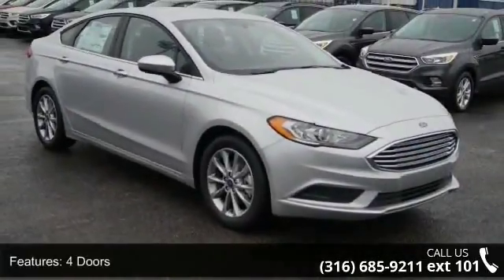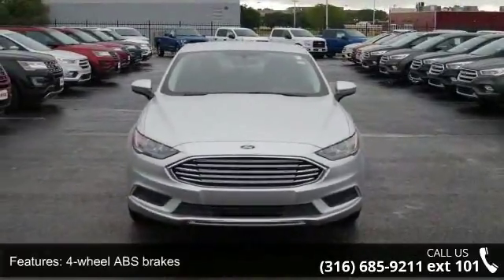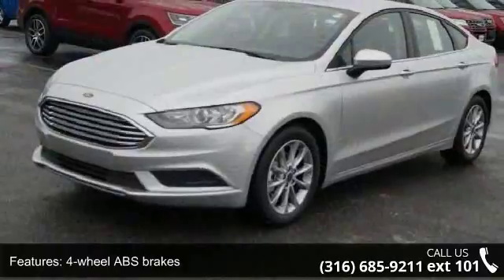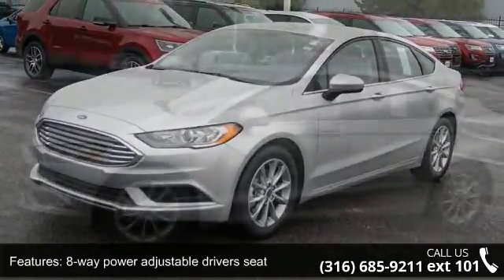Some of the top features included with this vehicle are four doors, four-wheel ABS brakes, eight-way power adjustable driver's seat, air conditioning, audio controls on steering wheel, and automatic transmission.